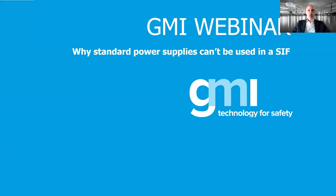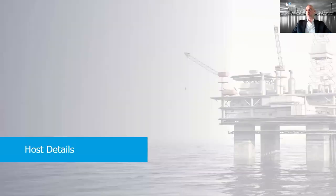A few housekeeping notes: please use the Q&A chat if you want to make any questions during this webinar - we will try to answer during the session, and if not we will send an email. We aim to close within a maximum of one hour. Let's start now - we have just a few slides regarding the company.